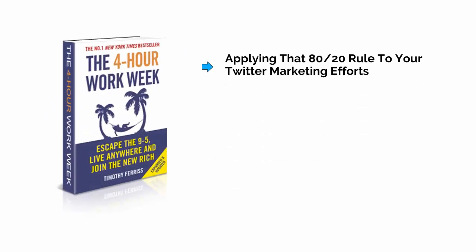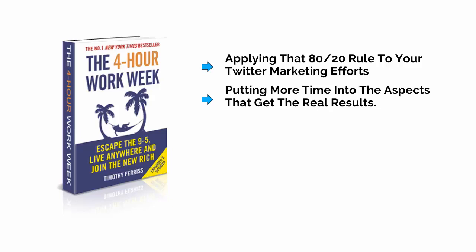For those who have read the 4-Hour Workweek, this approach should be fairly familiar. This is about applying that 80-20 rule to your Twitter marketing efforts and putting more time into the aspects that get the real results. At the start of this series, we mentioned how Twitter had grown and now came with a host of tools and other features that you could benefit from, making it even more powerful. The following are just some tools that you can start using to make succeeding on Twitter that much easier and that much less work.